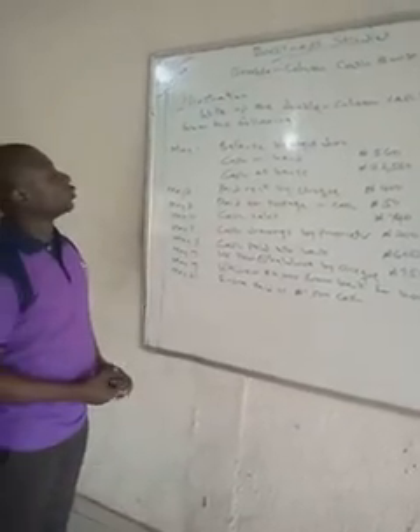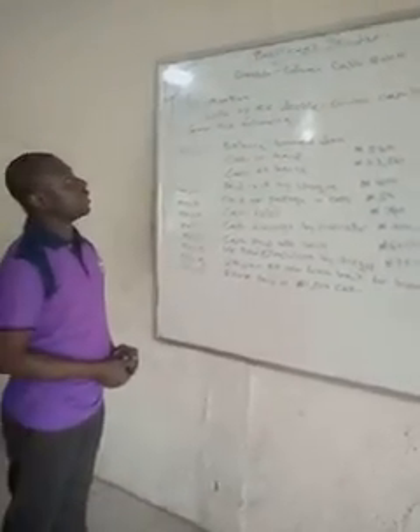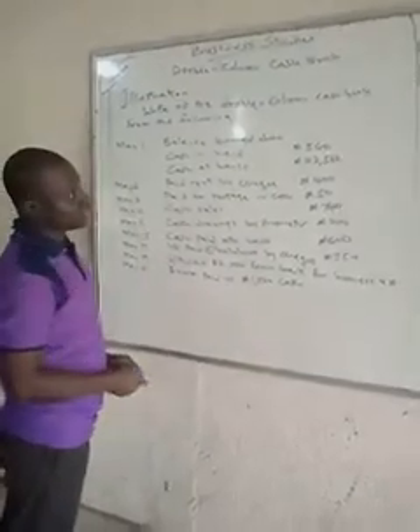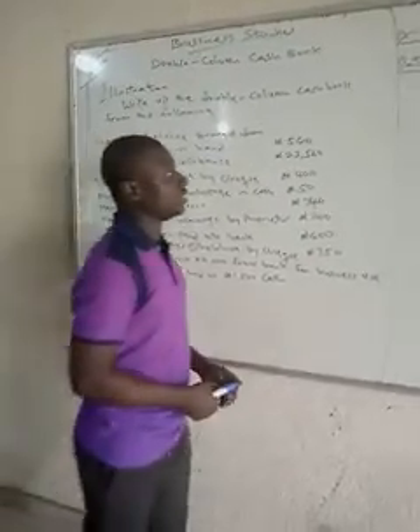Good morning. I quickly want to look at how you prepare a double column cash book. In the last video, we were able to see how to apply double entry principles in preparing the single column cash book. Now, we'll be using the same principle in preparing this one.